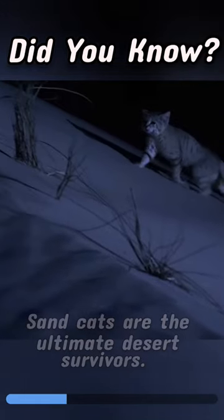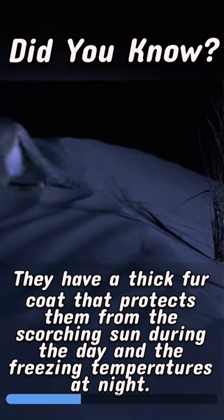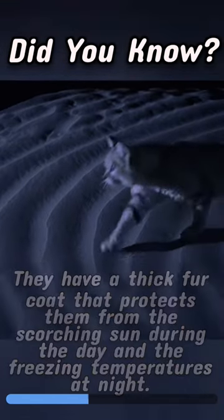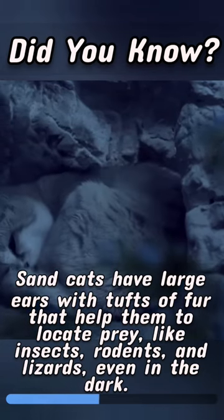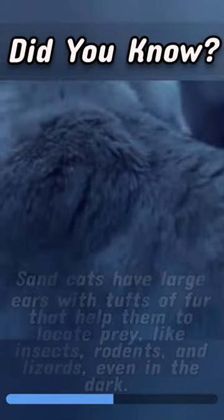Sandcats are the ultimate desert survivors. They have a thick fur coat that protects them from the scorching sun during the day and the freezing temperatures at night. Sandcats have large ears with tufts of fur that help them to locate prey, like insects, rodents, and lizards, even in the dark.